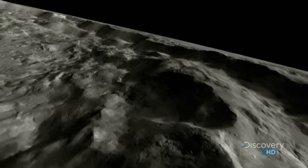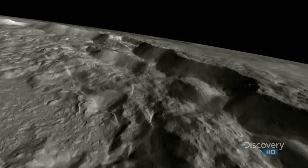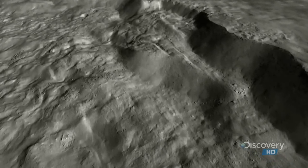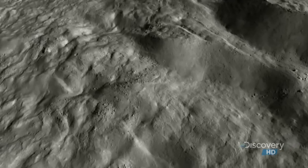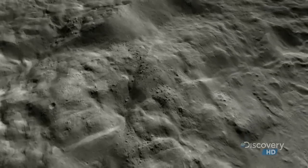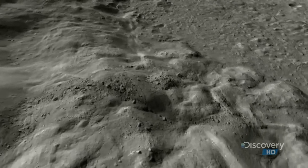The prominent rim gives way to a series of terraces, a common feature of the moon's larger craters. Dozens of boulders pepper the terraces. On this enormous scale, they may look like grains of sand, but some of them are as large as buildings.